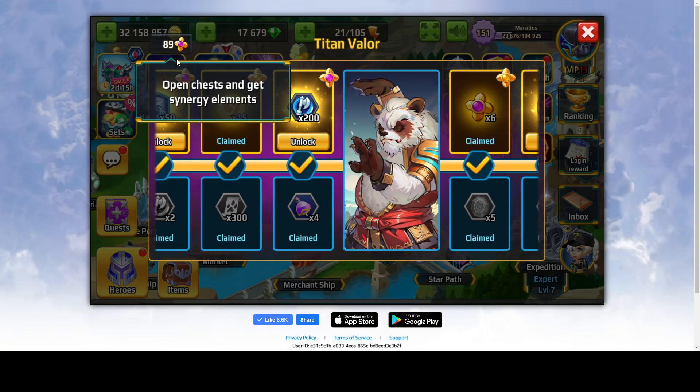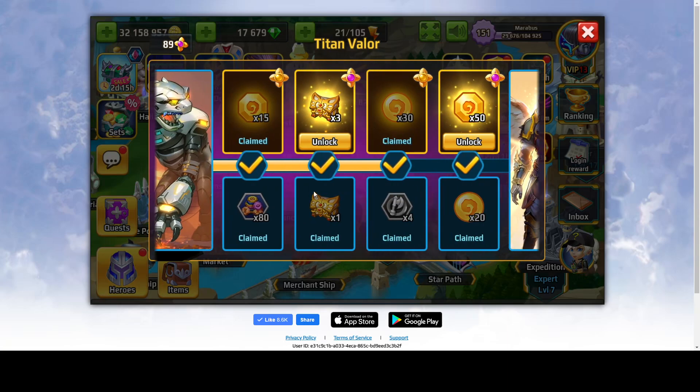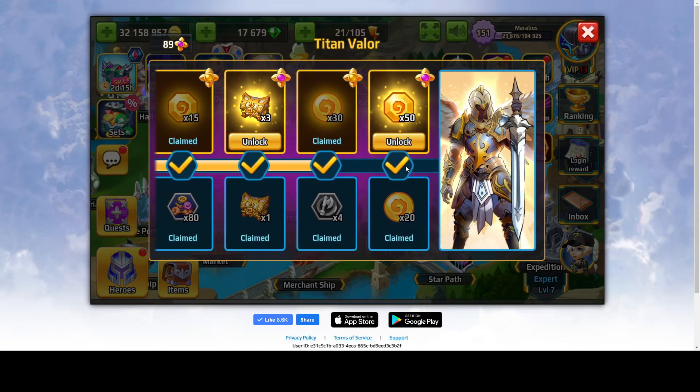If you open gold, purple, and blue chests, you will get one synergy element for sure. On gold ones, there's like a 50-50% chance of getting synergy elements, and I'm not sure if you get synergy elements while opening silver chests. To reach the end of the event, the last part, you need — I think it was 80 synergy elements, or maybe 90, I'm not sure.